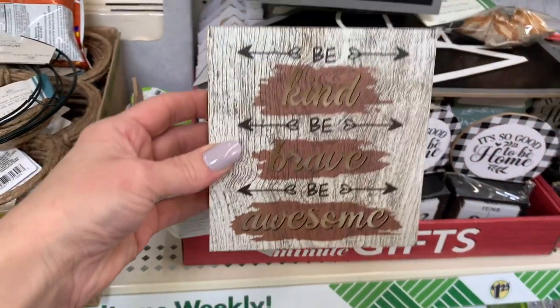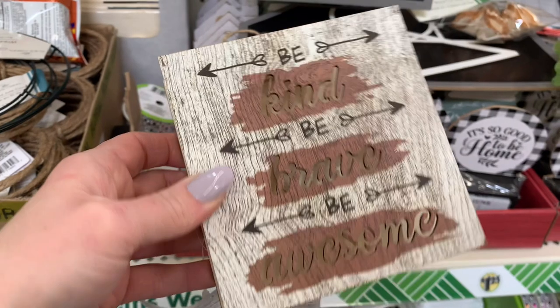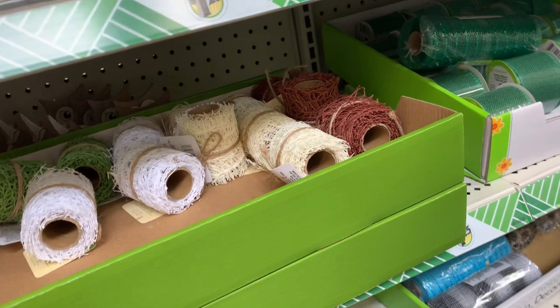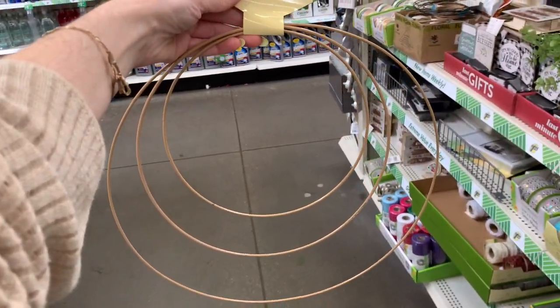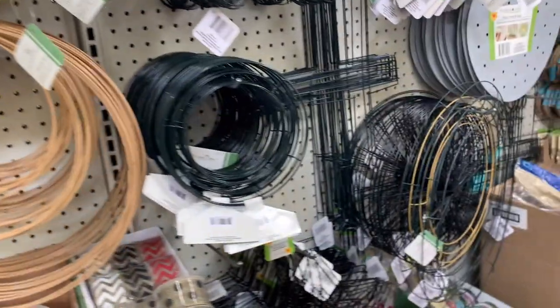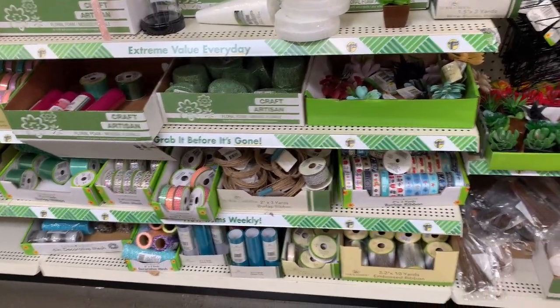I thought that this 'Be kind, be brave and be awesome' sign was really pretty. If you are in the market for plain votive candle holders, it comes with a set of four for $1.25. They had different colors and designs - some hollow ones and a white and a beige taupe color. These ones with a matte finish look very stylish. This aisle looks pretty clean for a Dollar Tree. Now this is a set of different sized wreaths - let me know what you do with those. Do you do separate wreaths or is it supposed to make something particular? I'm super curious.